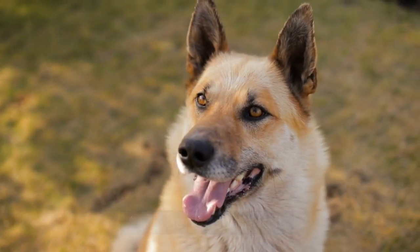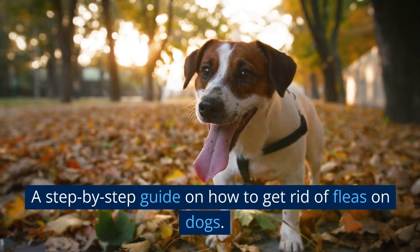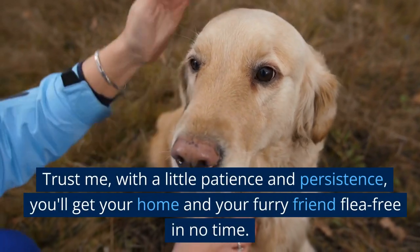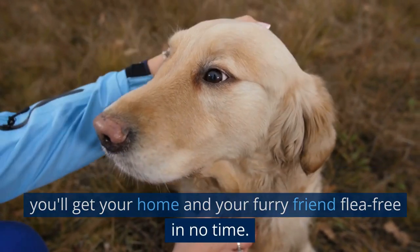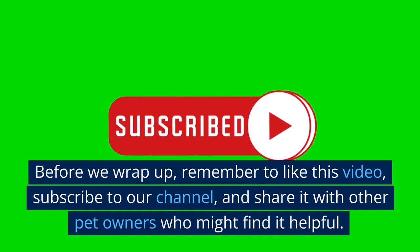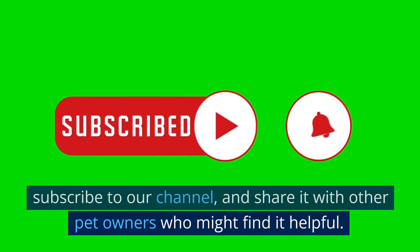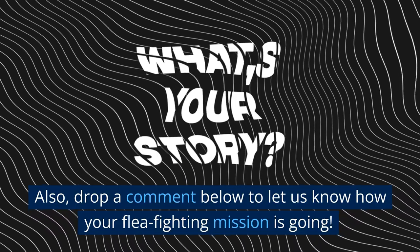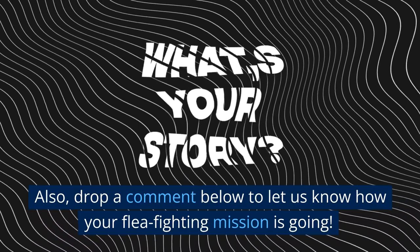And there you have it — a step-by-step guide on how to get rid of fleas on dogs. Trust me, with a little patience and persistence, you'll get your home and your furry friend flea-free in no time. Before we wrap up, remember to like this video, subscribe to our channel, and share it with other pet owners who might find it helpful. Also, drop a comment below to let us know how your flea-fighting mission is going. Thank you.